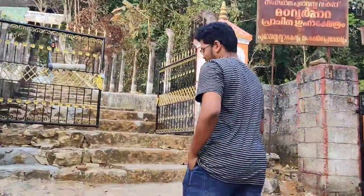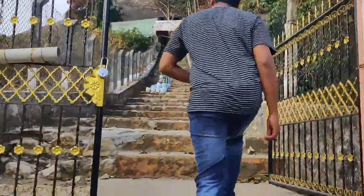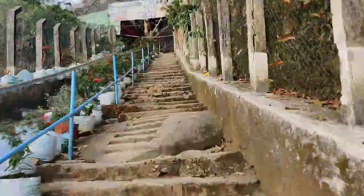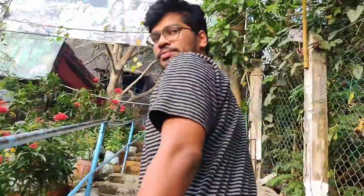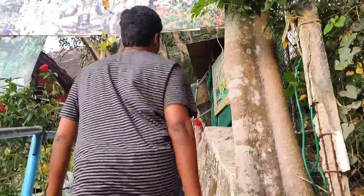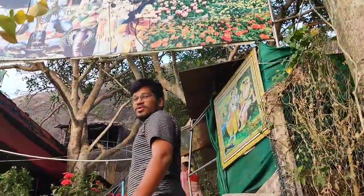Madhavur Para is situated in Trivandrum district near the Technopark area. This place is not that famous — a lot of people don't know about it. Now we are heading towards the temple.